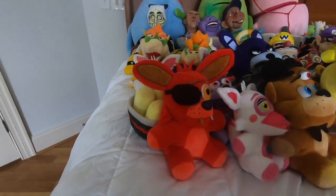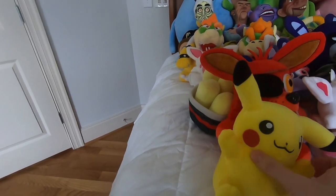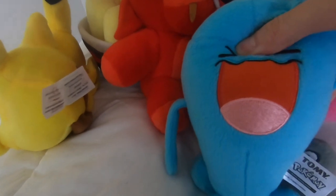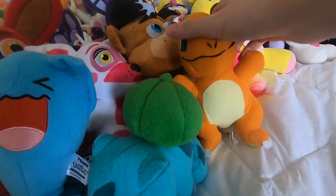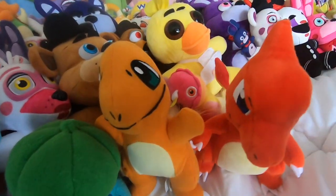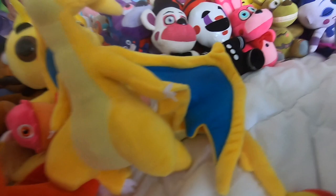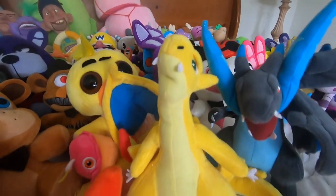Next up, we have Pokemon! So we got Wabuffet, Bulbasaur, Charmander, Charmeleon. We got Mega Charizard Y and a Mega Charizard X right here if I can get him to stand up - his wings are a little weird. He is built different. So we got Piplup, my first ever Pikachu plush - might have been one of my first Pokemon plushies as well. We got Rowlet.